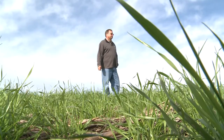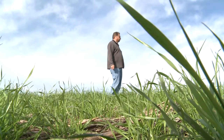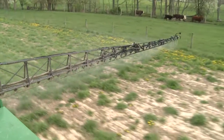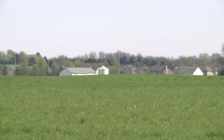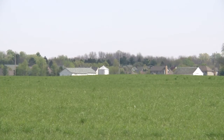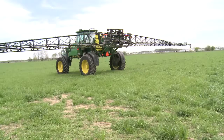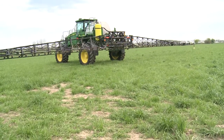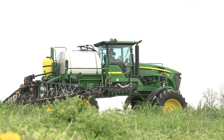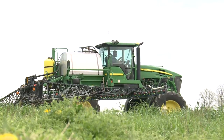Indiana farmer Mike Starkey is a convert to no-till agriculture. Traditional tilling turns up the soil, loosening it up and removing weeds. But it can also kill off some organic life and the nutrients beneath. No-till, or conservation farming, helps rebuild that nutrient base, breaking farmers' dependence on chemical fertilizers.